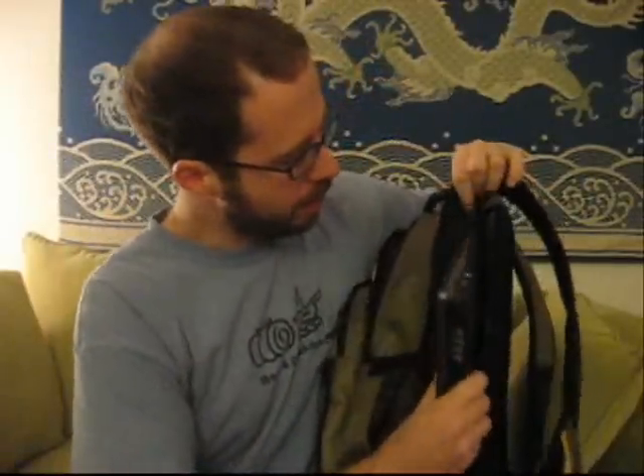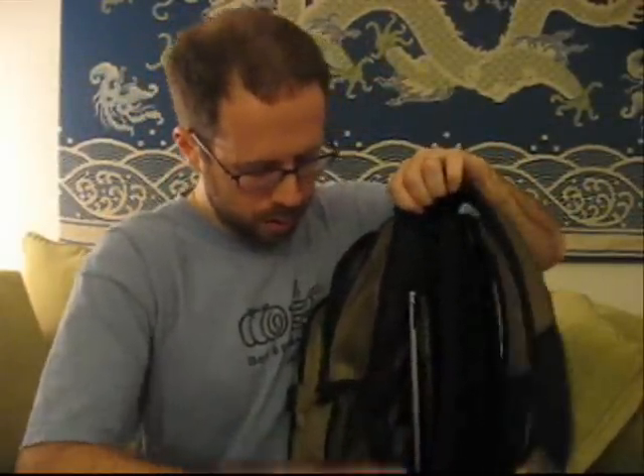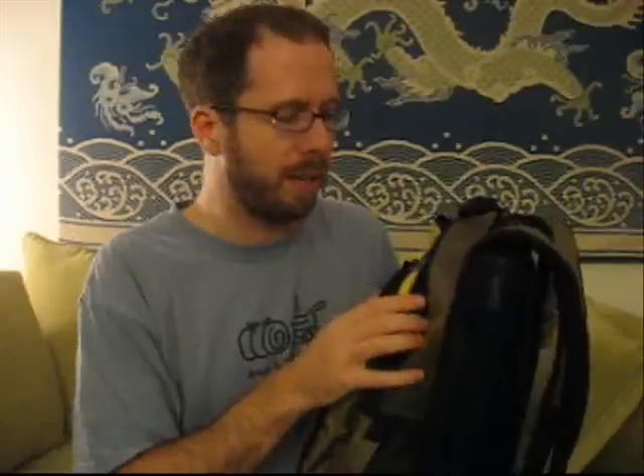Next up, this is the pocket where the laptop goes. Slide it in. One zip and that's nicely tucked away. Really convenient if you're a business traveler or you're going to the airport — take it out, put it back in. Really convenient there.